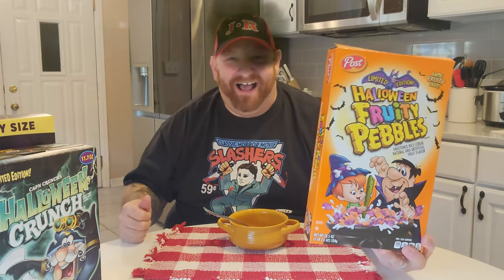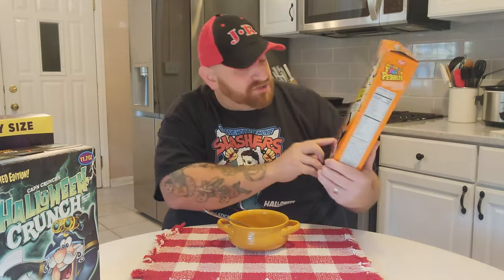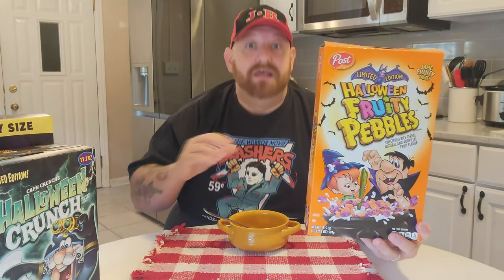First, we have the Halloween Fruity Pebbles. Fruity Pebbles and Cocoa Pebbles are some of the most delicious cereal ever, and for them to make Halloween Fruity Pebbles is just mind-blowing. I can already tell you these are going to be delicious, and you know what's even better is when they put the marshmallows in there. Unfortunately there's no marshmallows in here, but if they had little marshmallow bats and ghosts, that would be totally awesome.